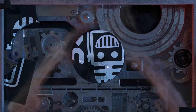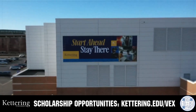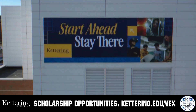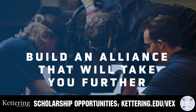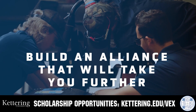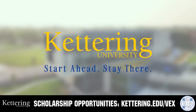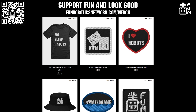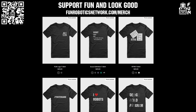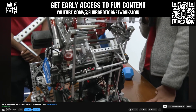This video on FUN is brought to you by our viewers, supporters, members, and in partnership with Kettering University. Build your alliance and discover why so many VEX alumni choose Kettering. Every student experiences their cutting-edge co-op programs that seamlessly blend professional and academic roles — a fully immersive working experience at the leading edge of industry. Head to Kettering.edu/VEX to learn more. FUN also has merch at FunRoboticsNetwork.com/merch, and you can become a FUN member or supporter through YouTube Join for early access to most of our content.